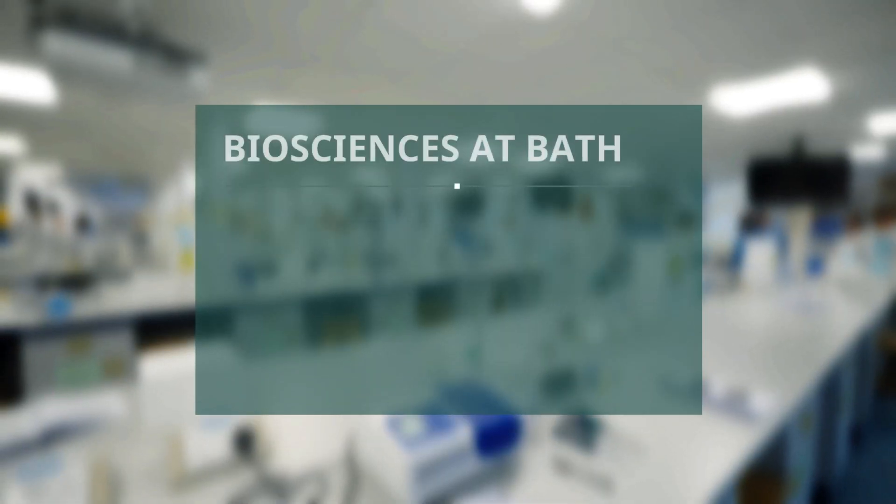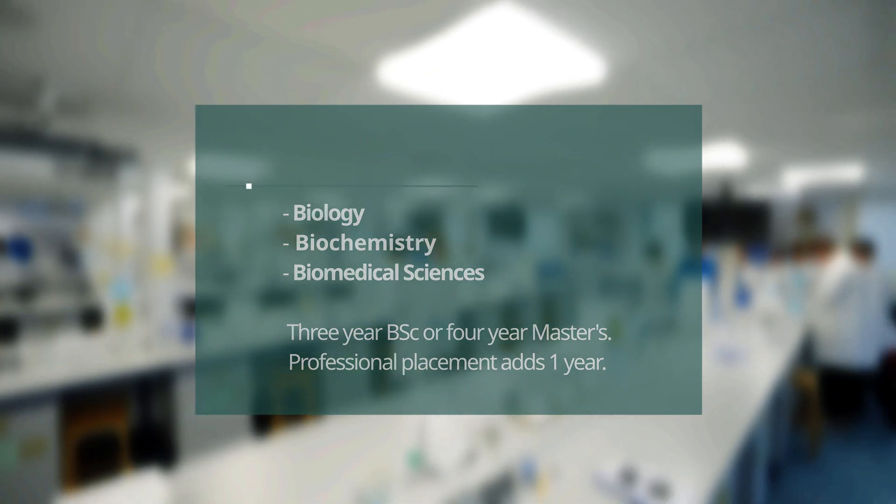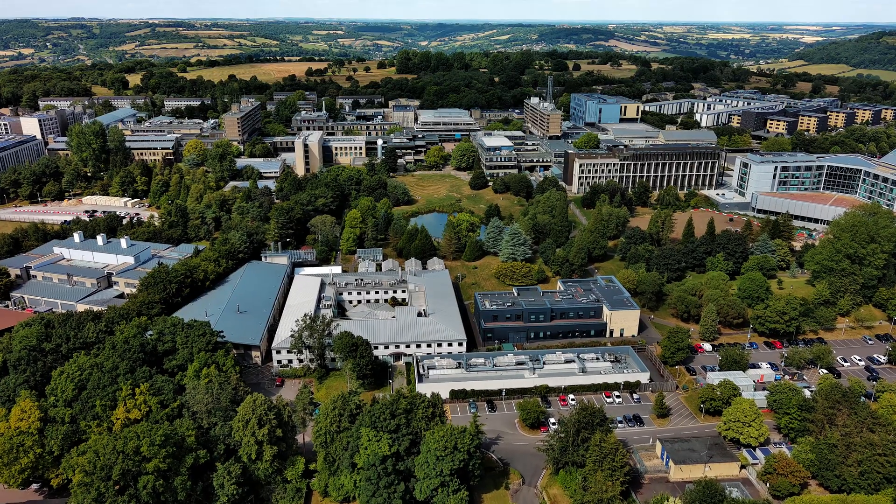The Bioscience department covers three subject areas: biology, biochemistry, and biomedical sciences. There are three main buildings and we're going to start in Falls South where most of the undergrad teaching labs are.